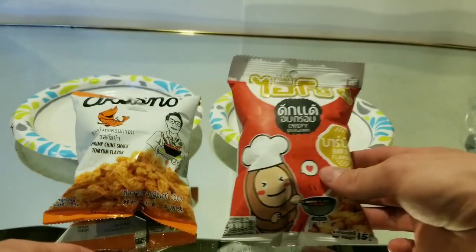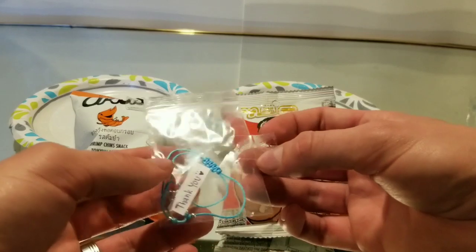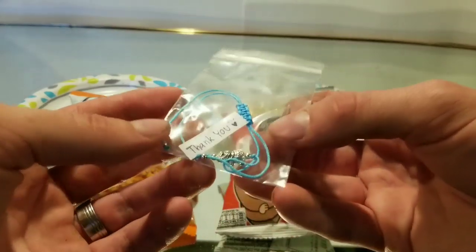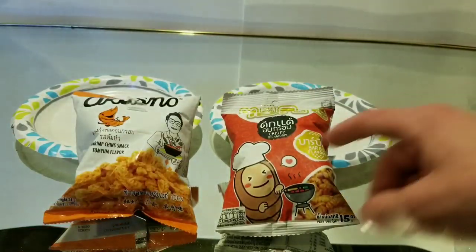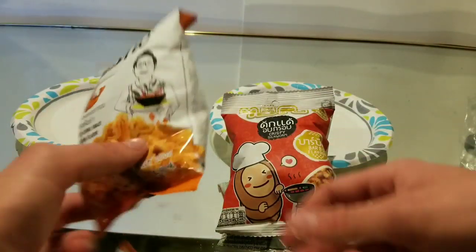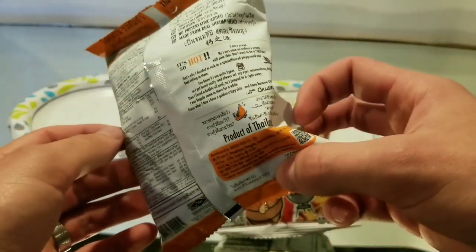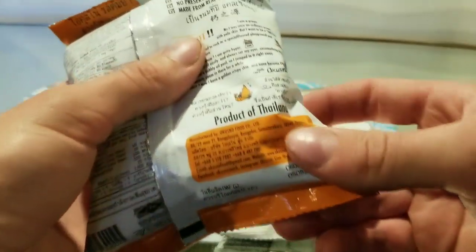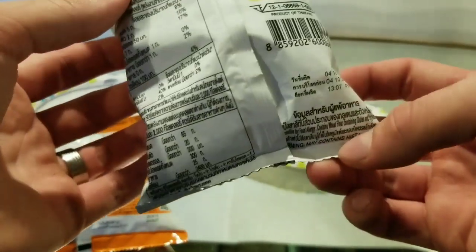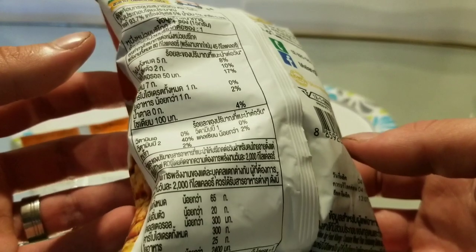I ordered both of these from a seller in Thailand. This one here when I bought it, this was taped to it as a small gift. So I'm going to open these up today and give them a try. Product of Thailand — and the other one says that somewhere too, yep, product of Thailand. Most of the packaging I can't read.